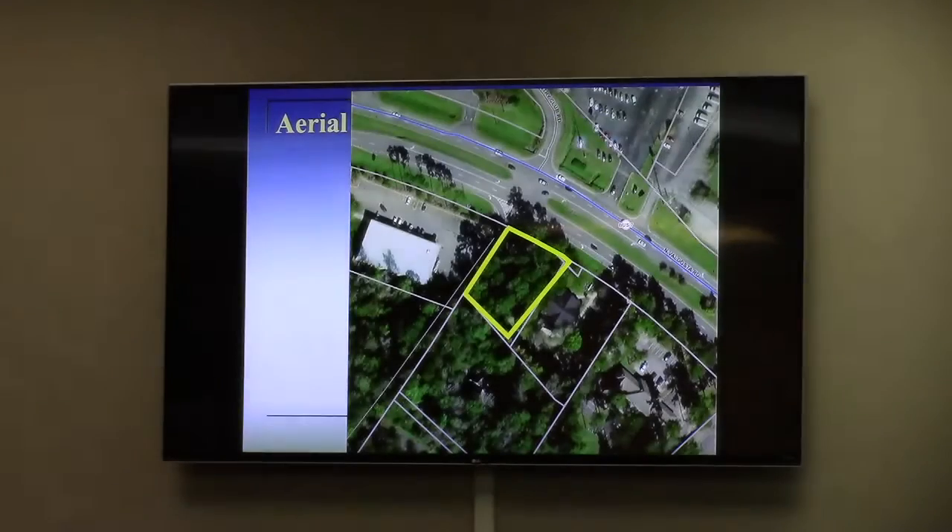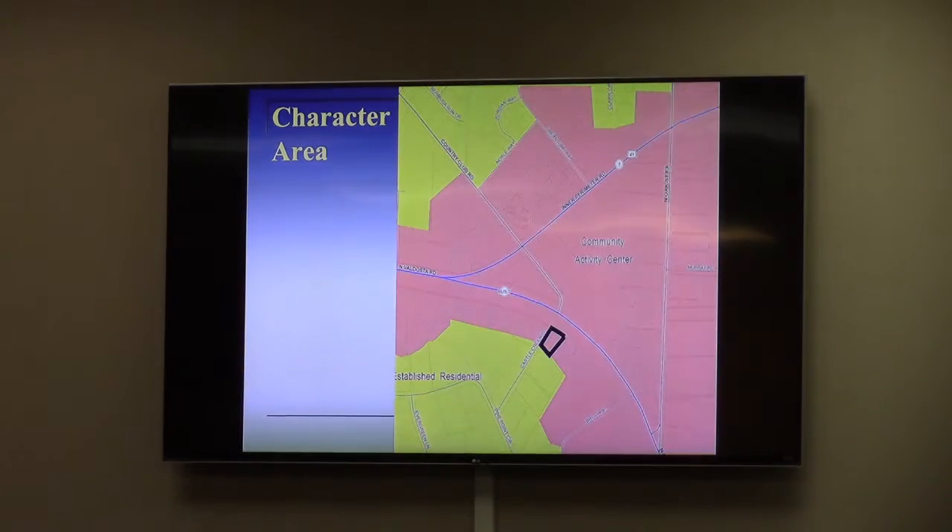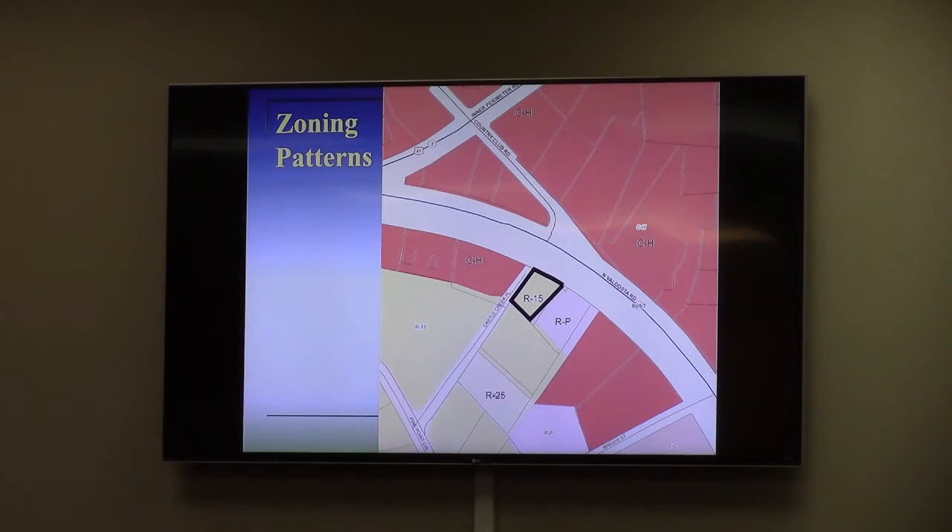The request is to be zoned CC, which is between CH and RP, so it fits in very nicely. It respects the RP zoning to the east, as well as the west and central zoning to the south, and it fits in with the zoning environment of the area. With that, staff is recommending a finding of consistency with the standards for exercise of power and the comprehensive plan.